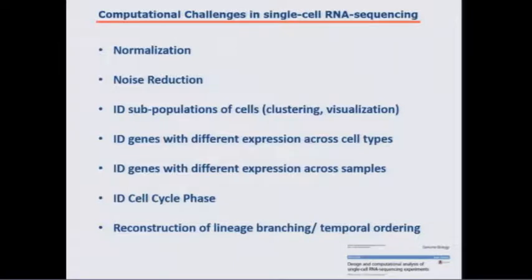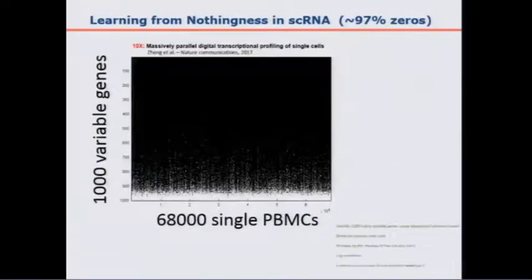There are lots of computational challenges: normalization, noise reduction. Most interesting for this audience is how to identify subpopulations of cells and genes that differentiate between those subpopulations. Some people are interested in genes differentially behaved before and after treatment. Others try to take static data and infer dynamical information like cell cycle phase or reconstruction of lineage branching. The biggest problem with this type of data is that it's mostly zeros — hence the title 'Learning from Nothingness.' An example from 10X: they sequenced 68,000 PBMCs and selected 1,000 most variable genes, and as you can see, most of the matrix is empty.